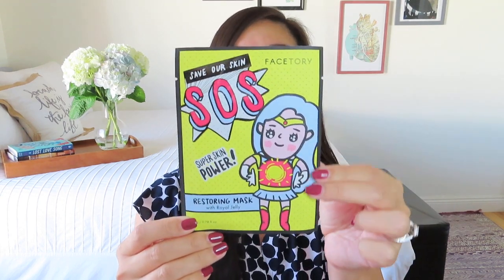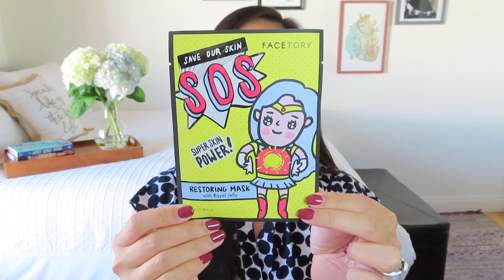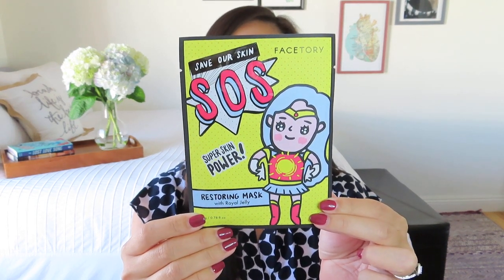The first item is something that appears in a lot of subscription boxes — it's a sheet mask by FaceStory. This one says 'Save Our Skin SOS Super Skin Power,' a restoring mask with royal jelly, and it's got kind of a cartoon Wonder Woman on it. I've kind of shifted — I was trying to use more sheet masks, but I finally realized I don't really like trying to fit them around my eyes and nose and mouth. I really prefer the little patches that go under your eyes. These always make great little treats, and they're a nice thing you can send to friends in the mail without much fuss.